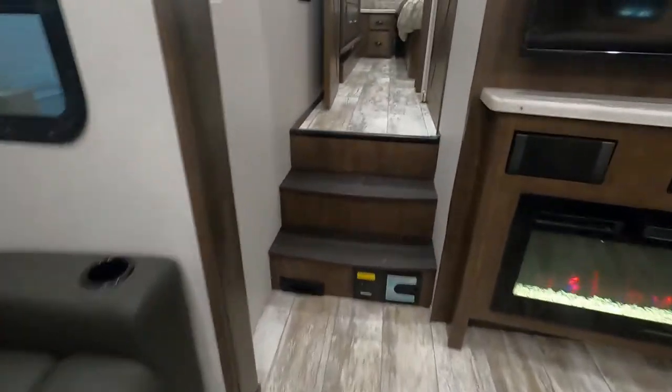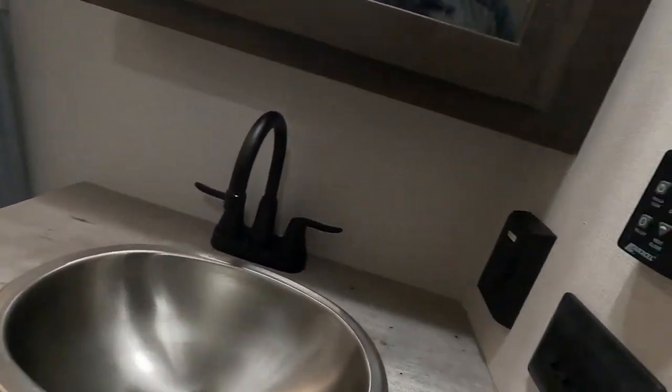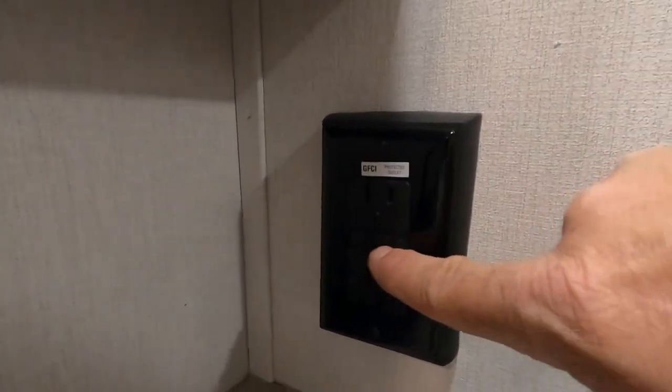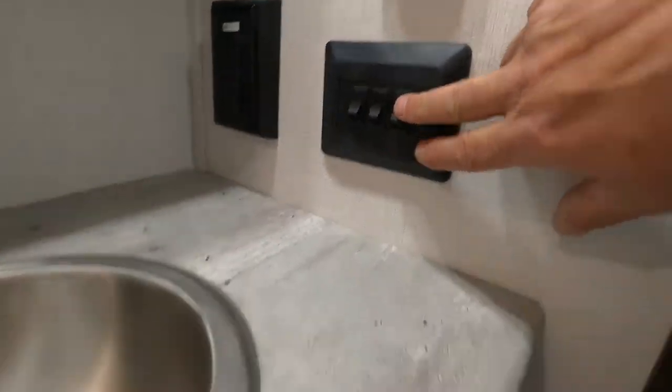That covers everything in the living room. Before hitting the garage, let's go up here — more lighting in the hallway going into your bathroom. In here you have another Max Air vent for your bathroom, this is where your 110 with GFCI resets, and you have a ton of lighting in here — accent lighting, etc.